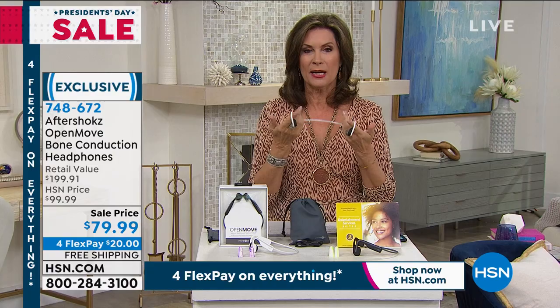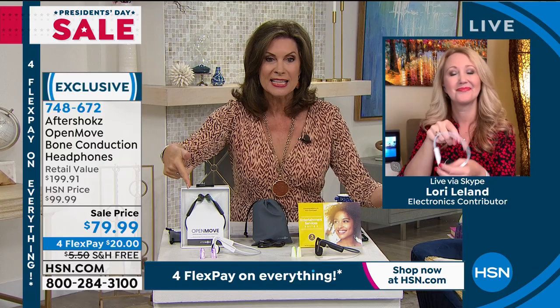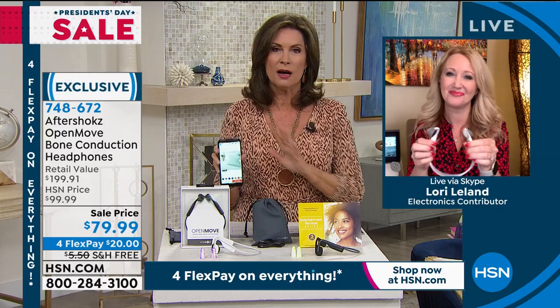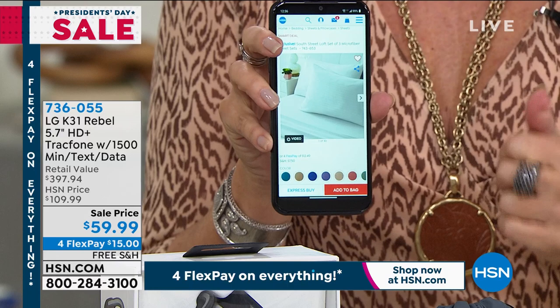Stay in the ordering process. If you get the HSN card, you'll get $40 off your next purchase — these would be $39.99. Something amazing is how technology has changed when it comes to cell phones. This is an LG Rebel phone, a TrackPhone — which means you never get a bill, no credit check. It comes with 1,500 minutes, 1,500 texts, and 1,500 megabytes of data for under $60. You even get the case and the car charger. The value of the minutes alone is $125 worth of airtime.